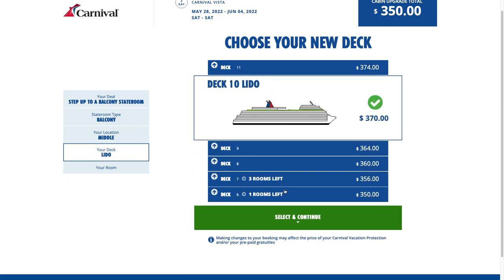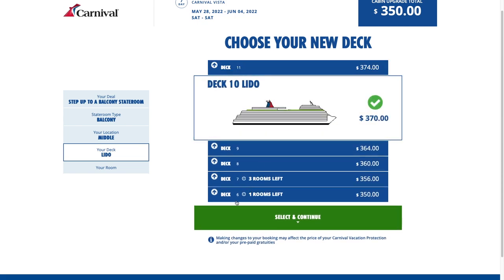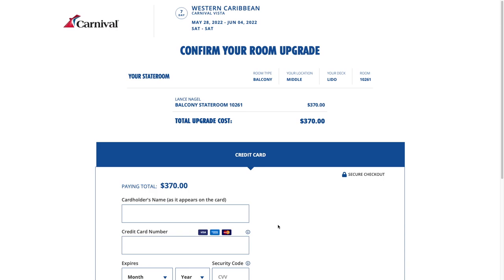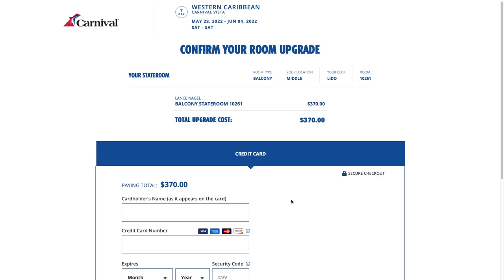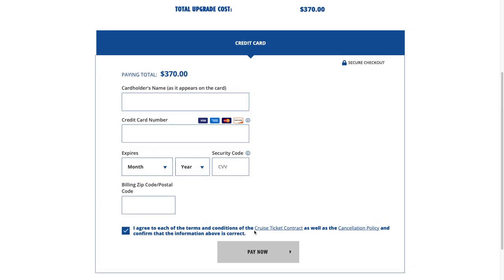It shows you how many rooms are left in each category. There's only one balcony left on the Lido deck. Once you're at the end you can review your selections — it shows you your new room number and the total upgrade cost. At that point I would go ahead and pay the cost for the upgrade, enter my credit card number, and hit pay now, and we'd have our room.